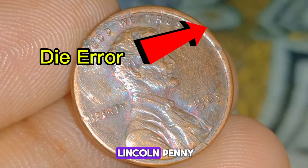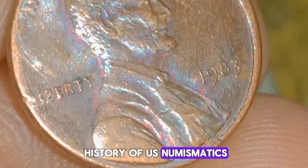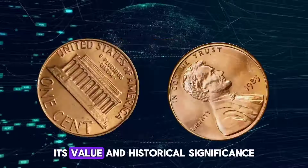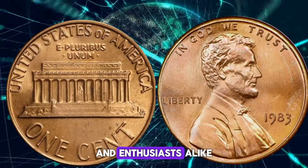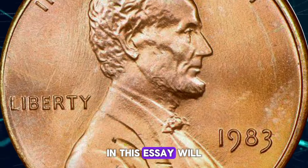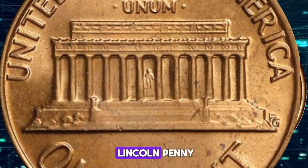The 1983 double-die Lincoln penny is one of the most famous and sought-after error coins in the history of U.S. numismatics. Its value and historical significance are subjects of great interest to collectors and enthusiasts alike. In this essay, we'll delve into the background, value, and impact of the 1983 double-die Lincoln penny.